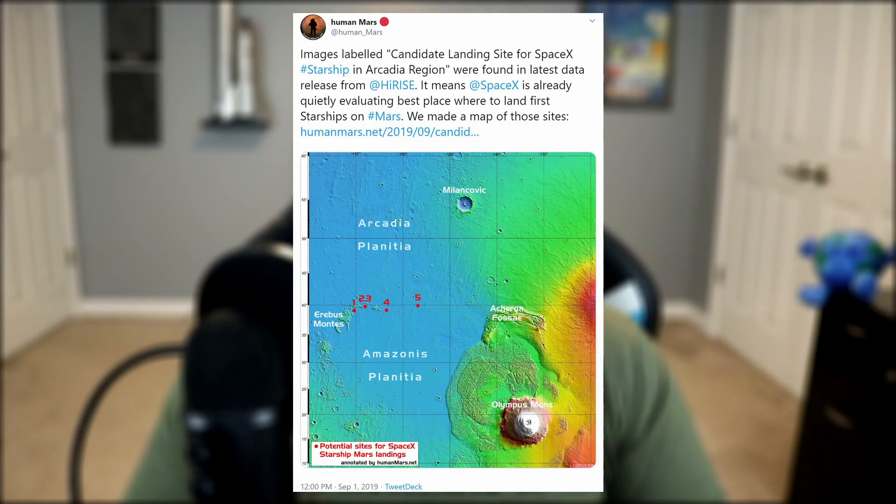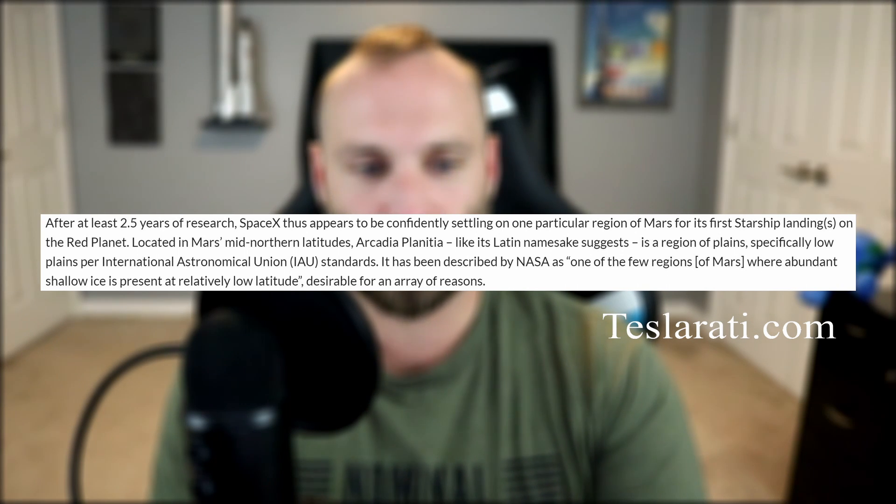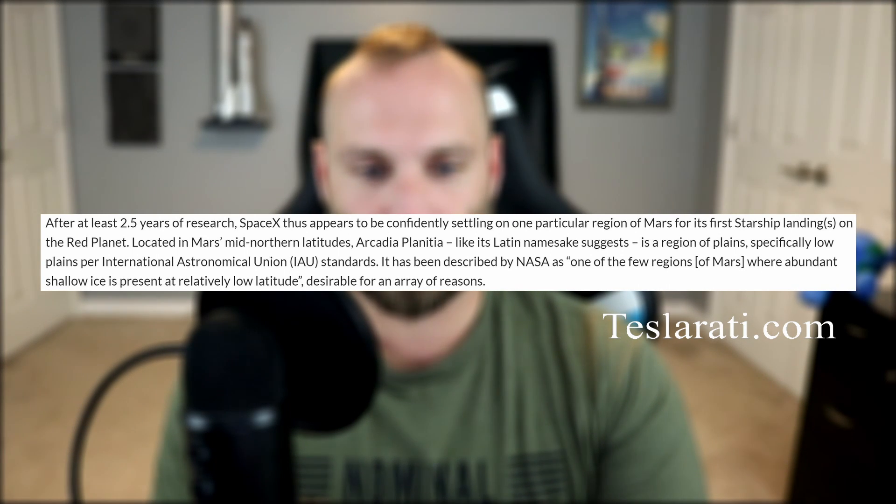It came to light this week that SpaceX is getting out in front of its mission to colonize Mars, when newly released images showed proposed Starship landing sites. Located in the Arcadia Planitia site, in proximity to the solar system's largest volcano, Olympus Mons, the sites are located on an expansive plane below the mean surface level. Apparently SpaceX has been researching sites for more than two and a half years and are fond of these sites for several reasons.